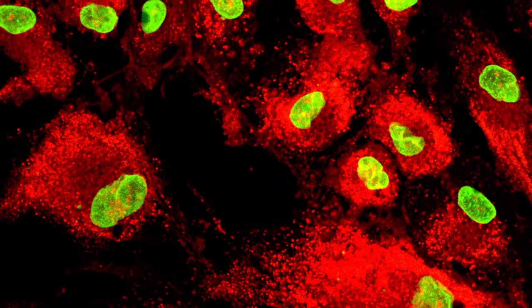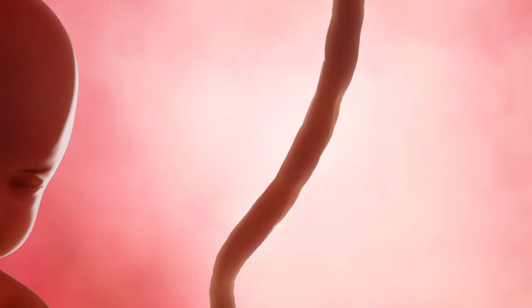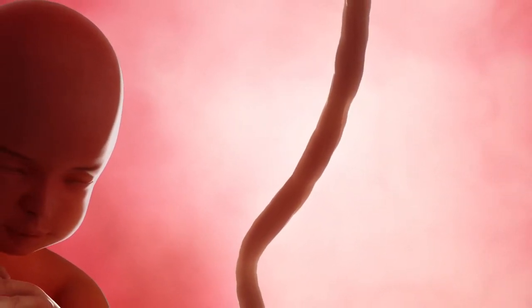The type of stem cells I'm talking about and the type we prefer to use are what we call mesenchymal stem cells, and these cells are derived from the umbilical cord. When a baby is born by C-section and the cord is cut, the mother gets the child, so there's no harm to the child whatsoever. The stem cells are harvested from what's called the Wharton's jelly — that natural tissue that's in the umbilical cord.